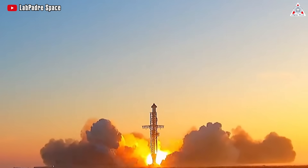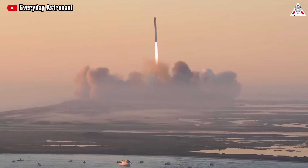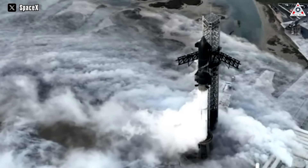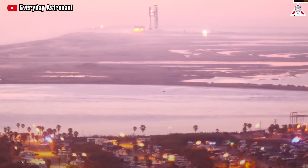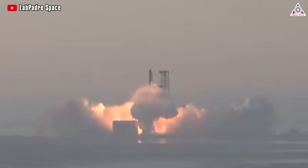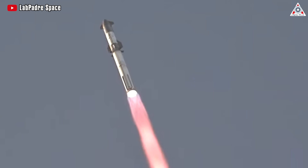The Starship and Super Heavy vehicle took off from SpaceX's Starbase test site in Boca Chica, Texas, around 8:03am Eastern. The launch process was delayed for a few minutes due to a late propellant load issue on the upper stage, but no other problems were reported during the countdown. Just north of Boca Chica on South Padre Island, hundreds of spectators gathered to watch the launch. They cheered as the orange glow from the 33 Raptor engines illuminated the plume as the massive rocket began its ascent.